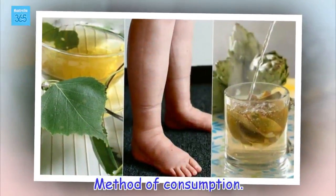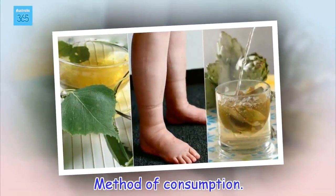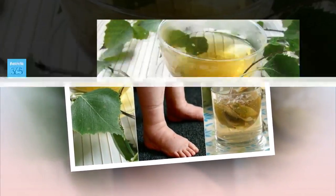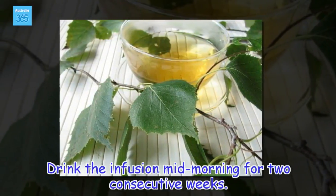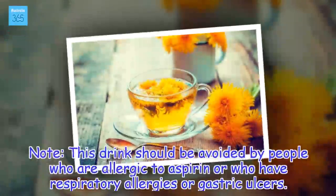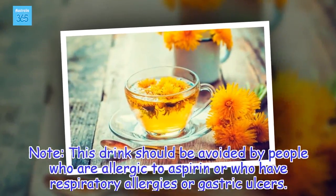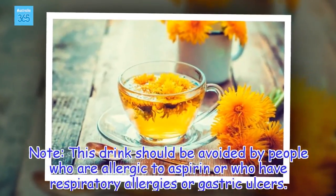Method of consumption: Drink the infusion mid-morning for two consecutive weeks. Note: this drink should be avoided by people who are allergic to aspirin or who have respiratory allergies or gastric ulcers.